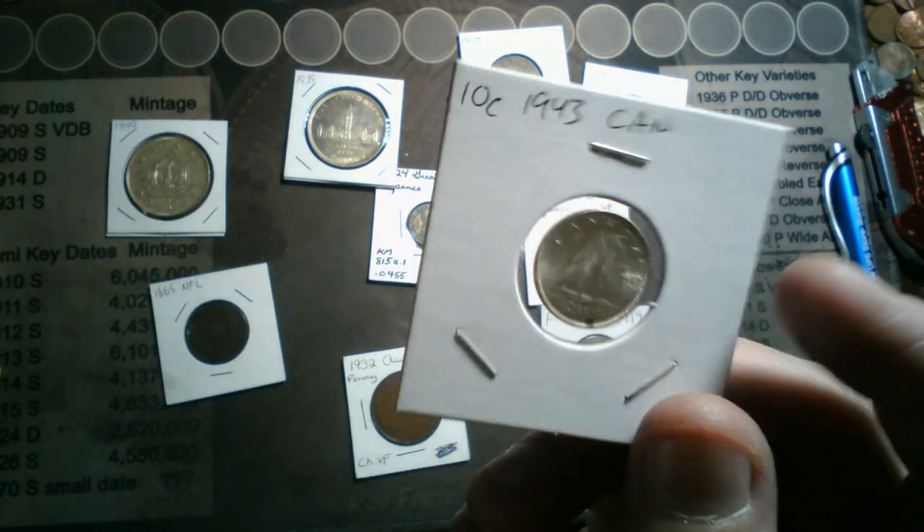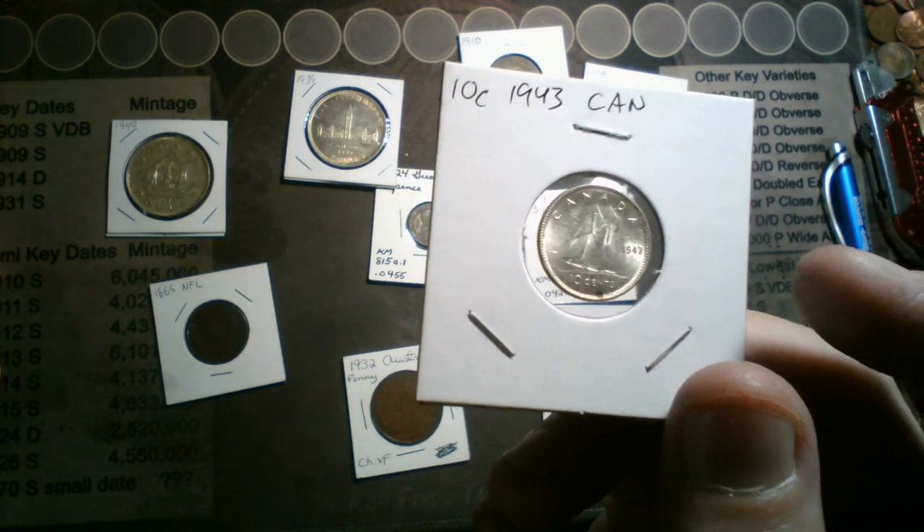An end of stream giveaway is this BU 1943 Canadian dime.